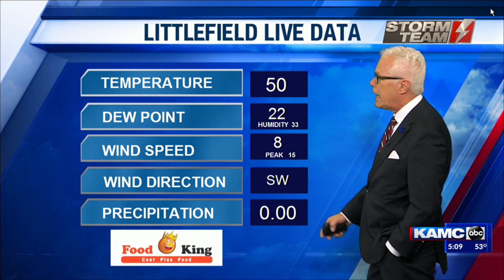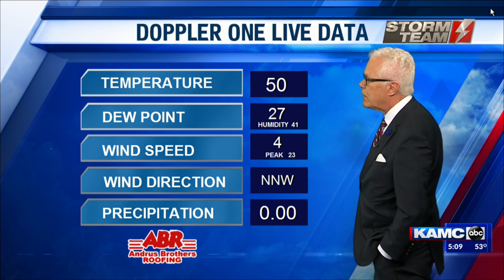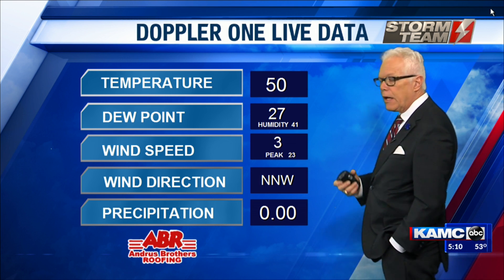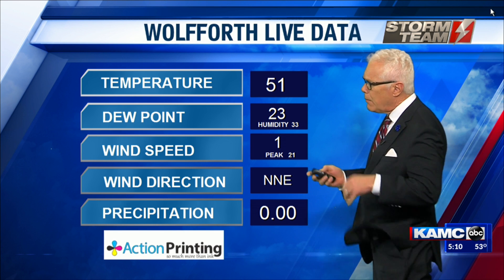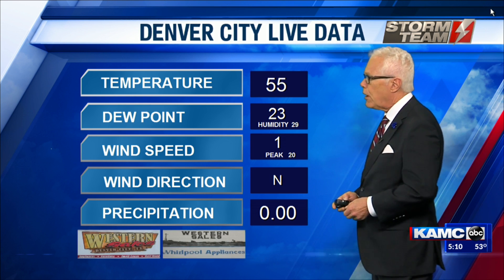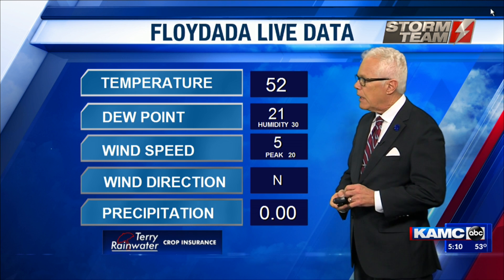Temperature is 52 degrees in Floyd. Wind light. Little Phil, 50 degrees with a light southwest wind. Doppler One at Roosevelt School in the eastern Lubbock area. 50 to 51 degrees in Wolfforth. Temperatures are very uniform across the South Plains today. Denver City seeing 55-degree temperature readings.